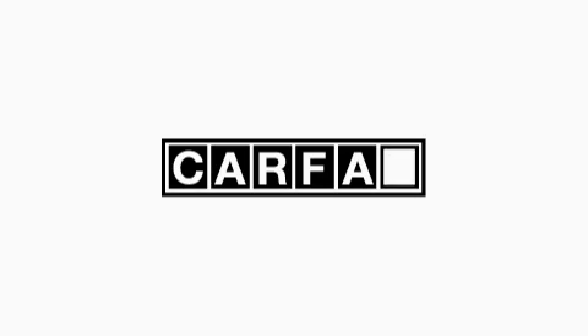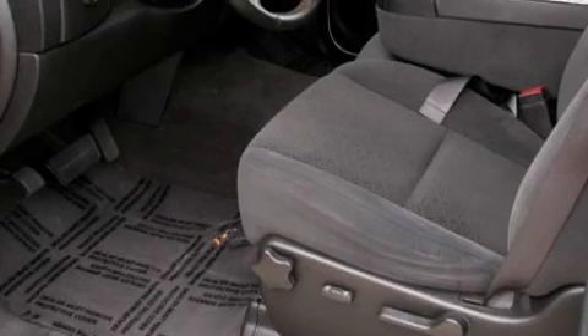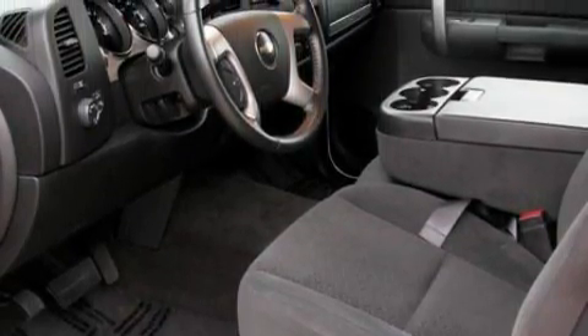This vehicle has had only one owner, and it qualifies for the Carfax Buyback Guarantee. Stop by today and test drive this truck for yourself.